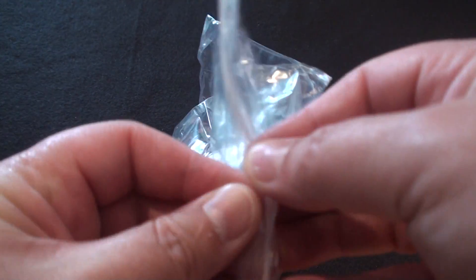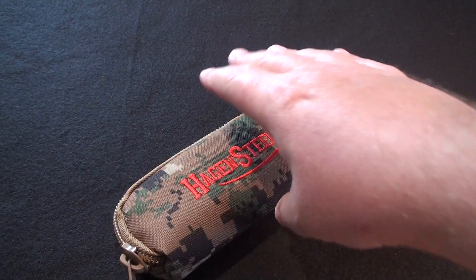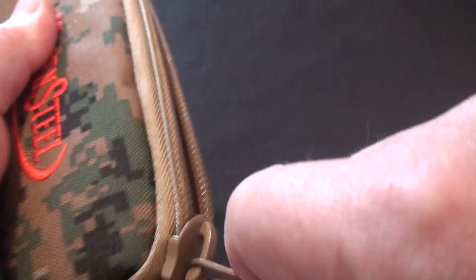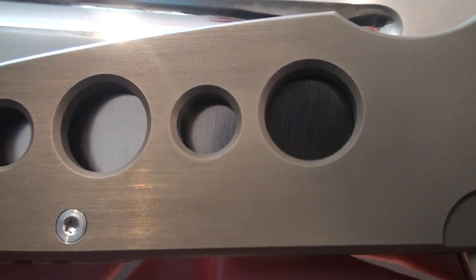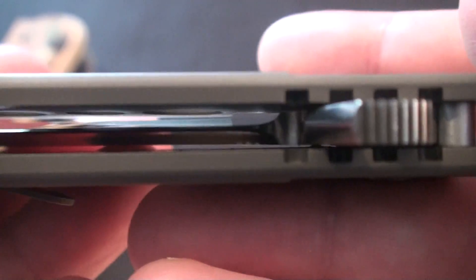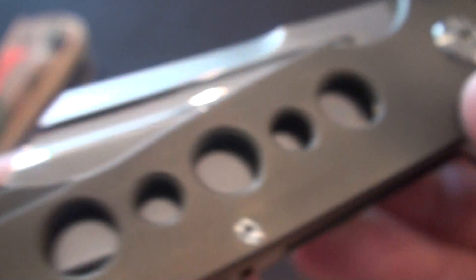I saw this at Blade Show and really liked them there, but I bought so much stuff that I didn't feel I needed it at the time. One came up on Knife Center, I believe, so let's check it out. What we've got here is an Andre de Villiers - or Villier, I'm not sure how to pronounce it - but it's his Butcher knife. This one is the mid-tech version, I believe.